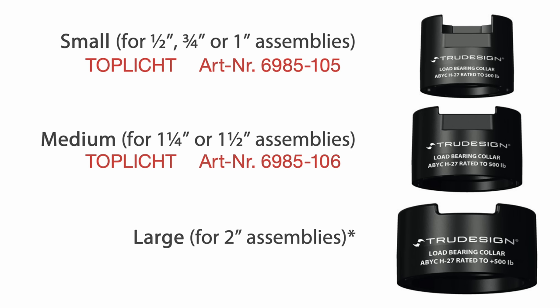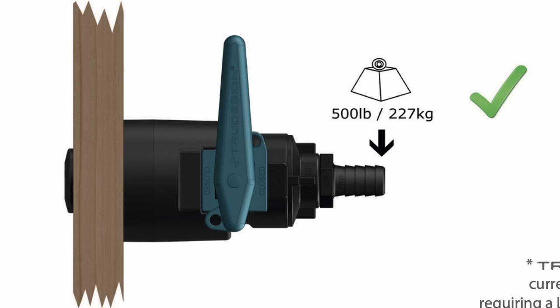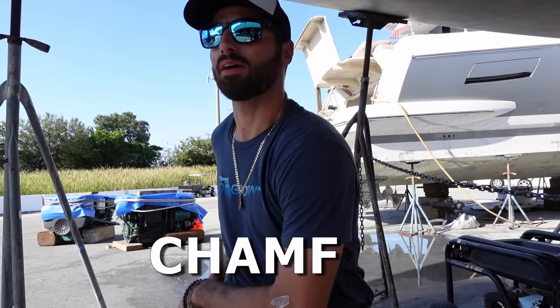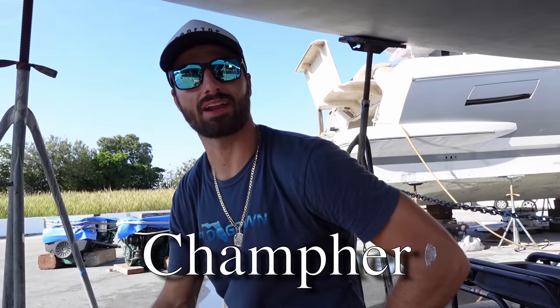These collars also make them compliant with the North American ABYC H-27 standards, which is what surveyors use and what some insurance companies require. Now let's install them. After you cut your through-hole, take your router with a chamfer bit — that's C-H-A-M-F-E-R — it's a straight edge with a bearing on top that guides you around the hole you've already cut.